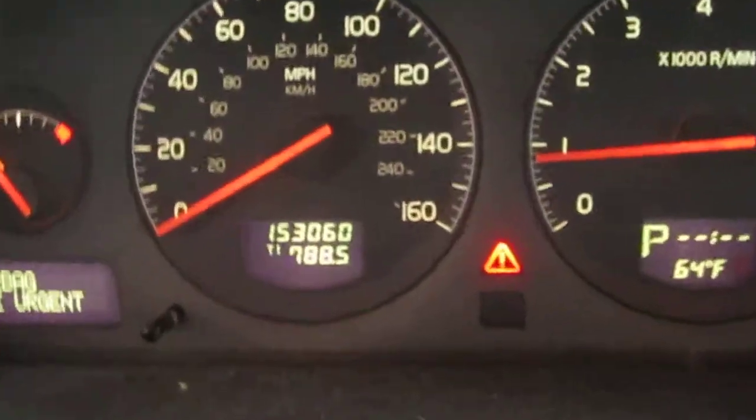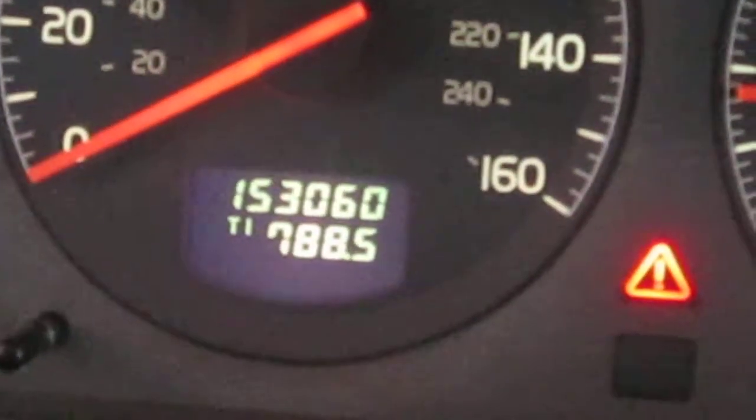As I just mentioned, the vehicle does have 153,000 miles, as you can see here.